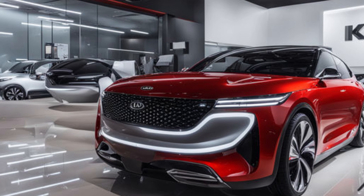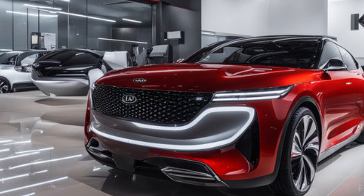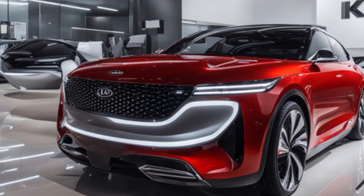The rear bumper is sculpted with sharp lines and integrates reflectors along with a diffuser-like element that gives the Clavis a slightly sporty edge without overdoing it. The rear spoiler, which extends from the top of the tailgate, adds a sense of aerodynamic refinement to the overall look.